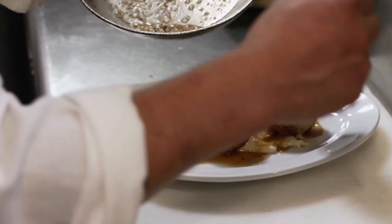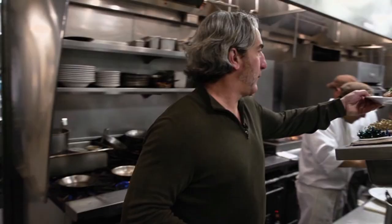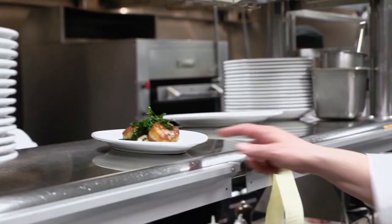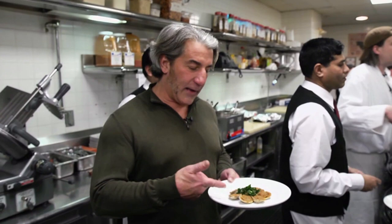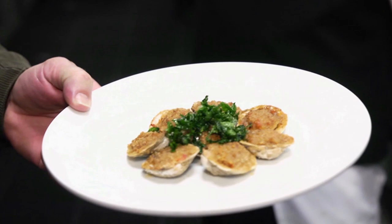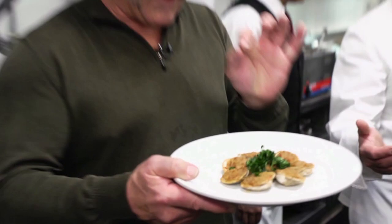Those are ginormous scallops. Got a Clams Casino here — classic. I love this. I must have made 10,000 of these things, Clams Casino, but these are great — salty, briny, crispy, crunchy just out of the oven. That's the way Clams Casino should look. He's taking it away — my food. Hate it when that happens.